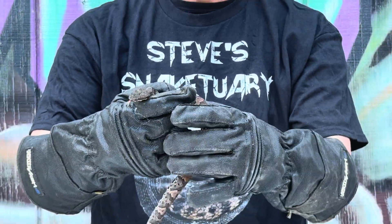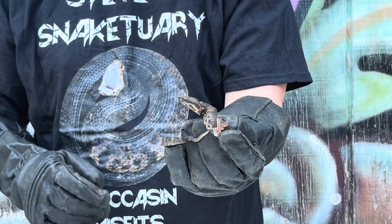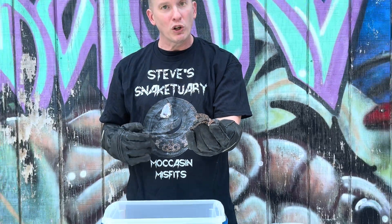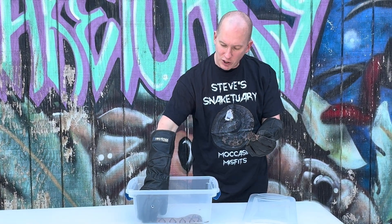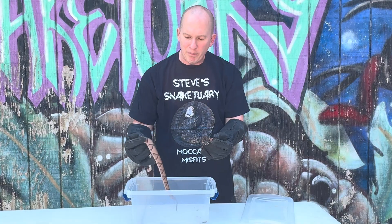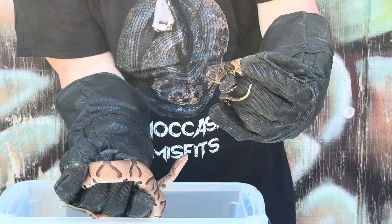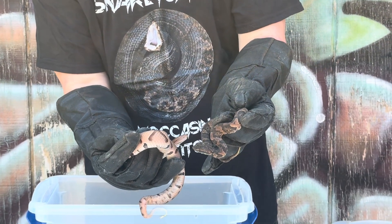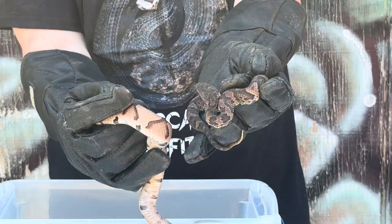Now, this juvenile water moccasin — a lot of people get these confused with copperheads because this guy's got lighter tones; he's not real dark. When water moccasins, also known as cottonmouths, are born, they do have a lighter two-tone color. As they get older, most of the time they get a lot darker, and you may not be able to see those lines and patterns as much. That's why I wanted to compare these guys. If you notice the patterns side by side, you can tell the patterns are a lot different.